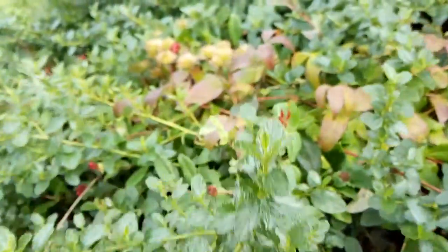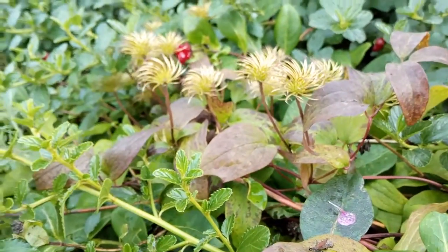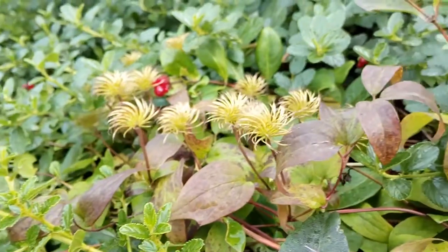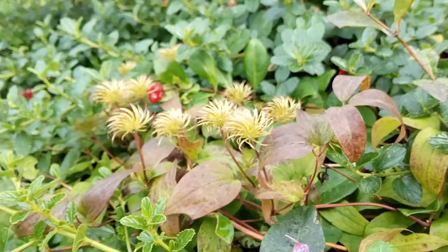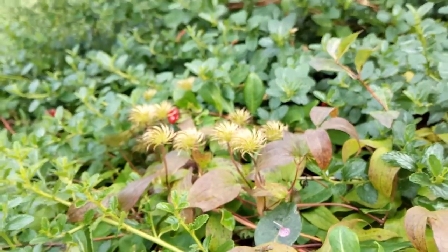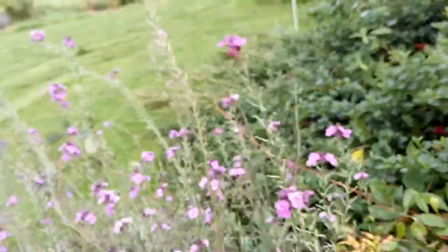This clematis has also gone from flowering to producing seed. And this is tarragon.